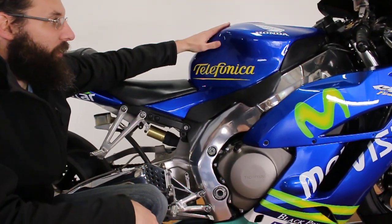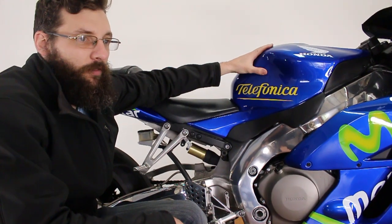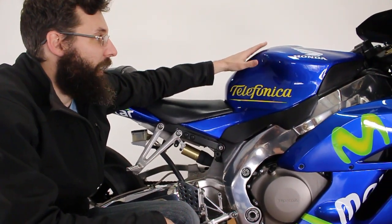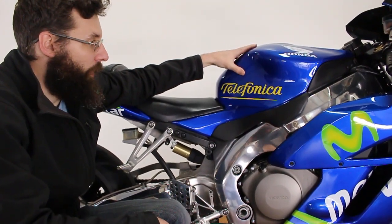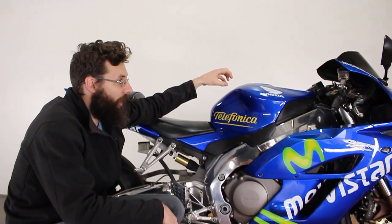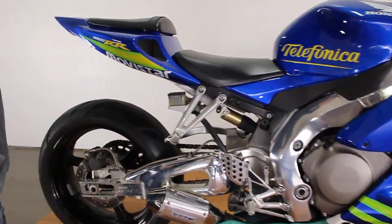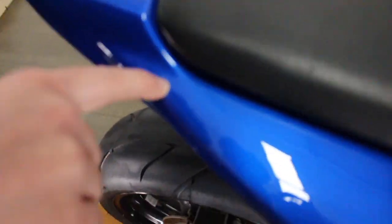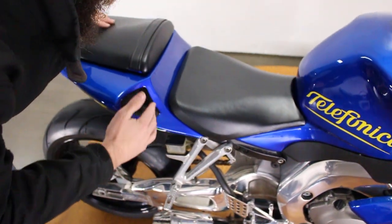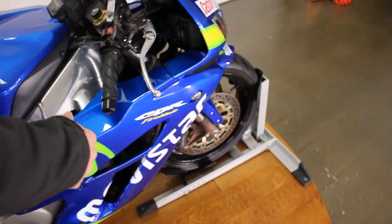We put this body on here — this is the Telefonica body. We got it from a company in California off of eBay. The quality looks pretty good. Obviously it's not OEM quality but it does look good. I will point out any flaws. You're going to see little paint imperfections like little dimples and stuff like that. We're selling the bike for real cheap — it's a pretty cool bike for what it is.